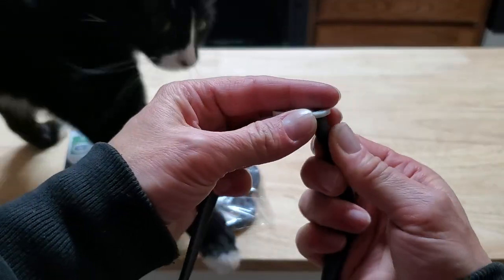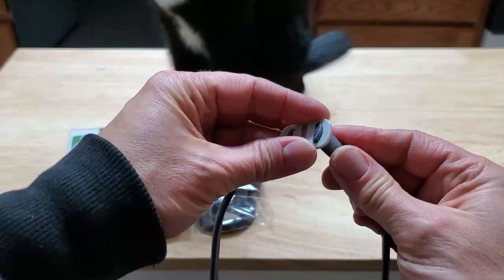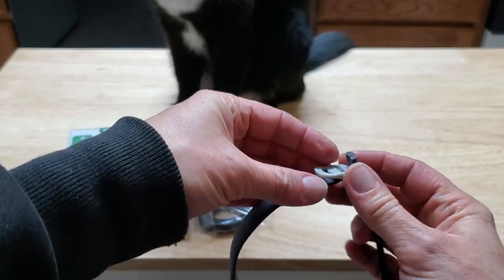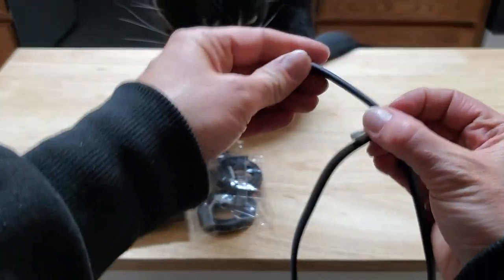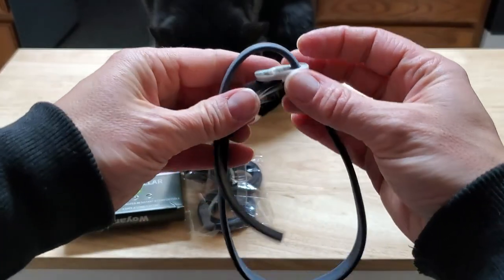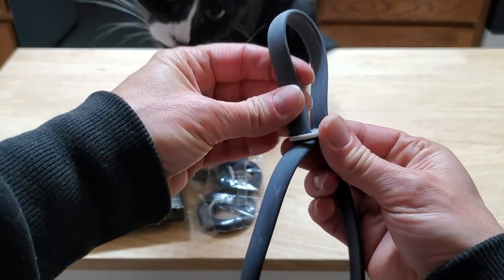You just slide it in here to cinch it up. Go ahead and put that on her, then put it down through the little loops here.